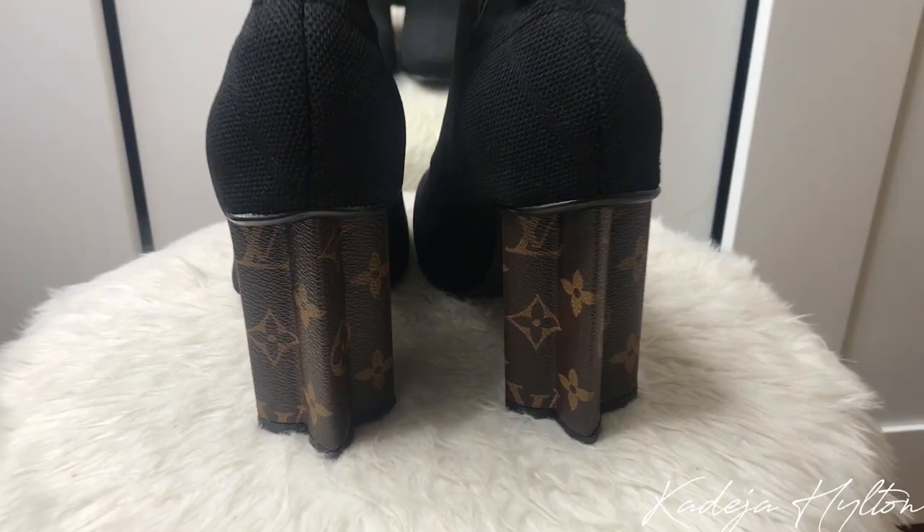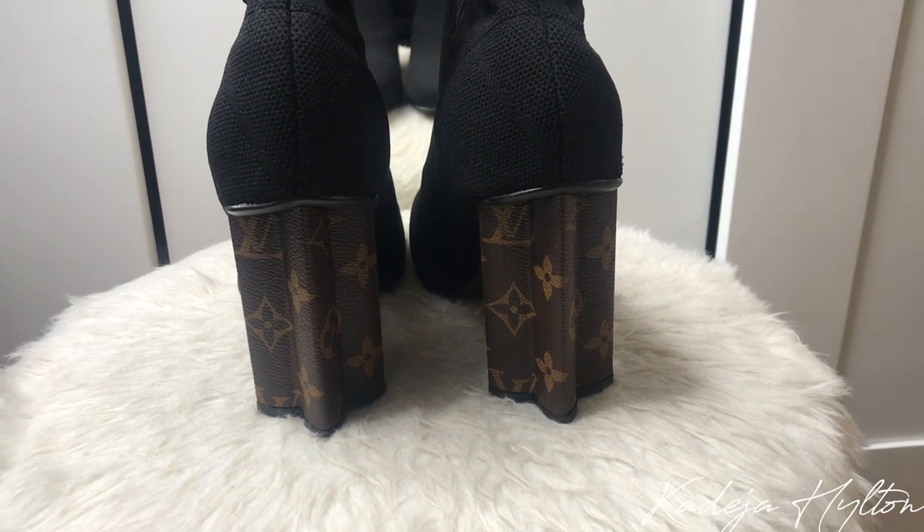The next item I want to show you guys is from Louis Vuitton. I decided to get some boots — these are stunning. This is in the sock boot material. I love love love these boots — perfect for fall. I love the detail on the heel; the heel is in like a flower shape and it has the monogram.